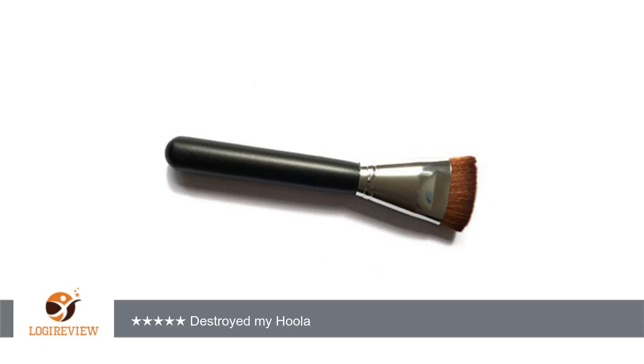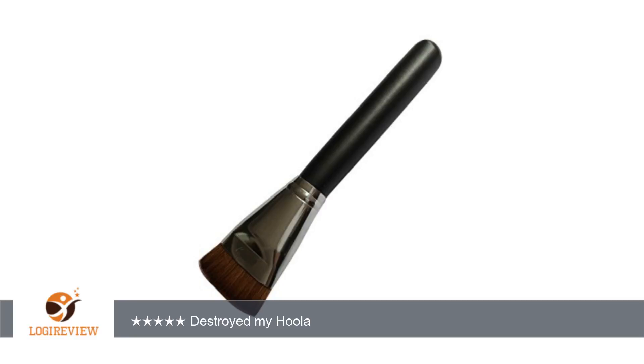I used a new contour palette and it wouldn't blend my product, so I figured it was my product, not the brush. So then I tried to use it on my Hoola bronzer from Benefit Cosmetics and it would not blend it either.